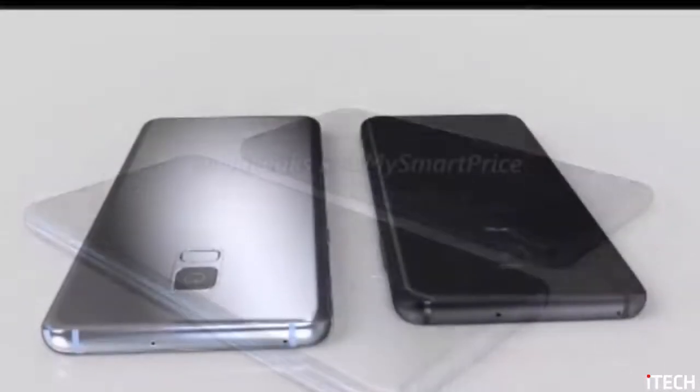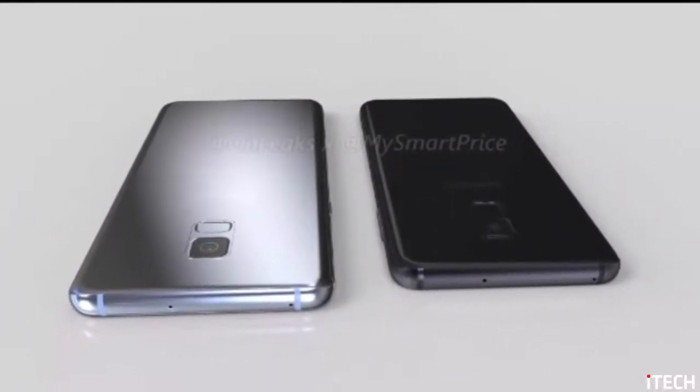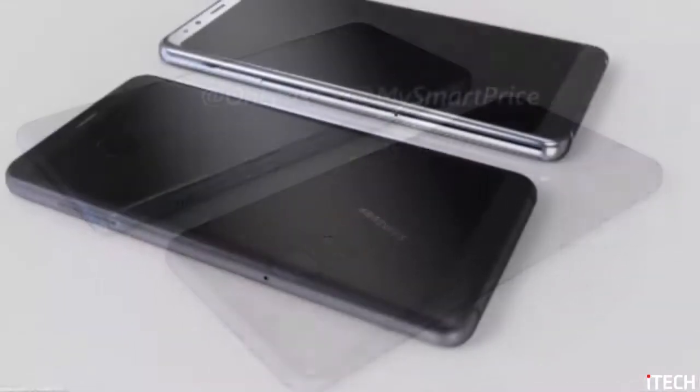It's still early for price predictions and release date estimates, but we should see the Galaxy A5 and Galaxy A7 unveiled sometime in early 2018, quite possibly at CES 2018 in Las Vegas. Would you get one of those if the price is right?